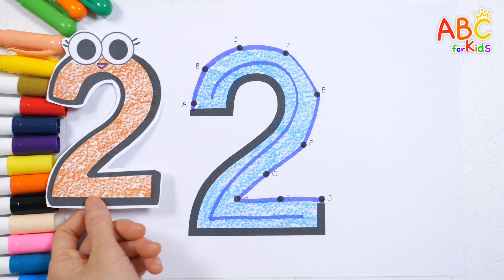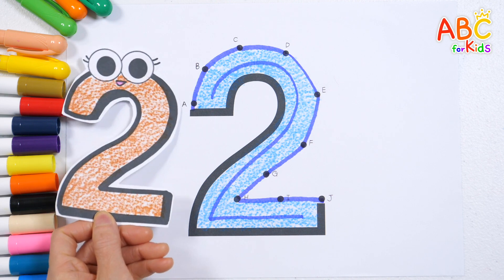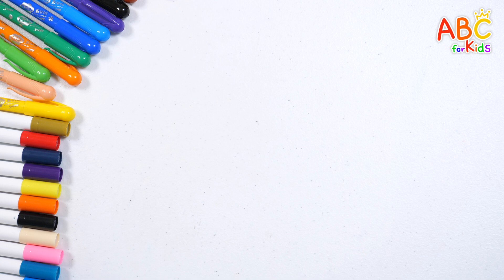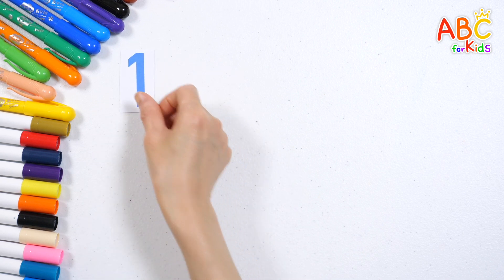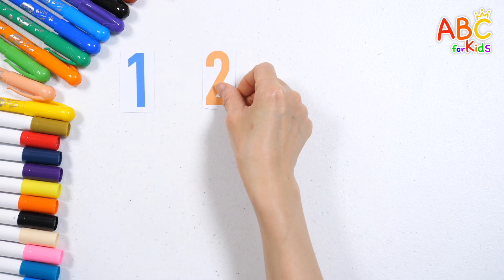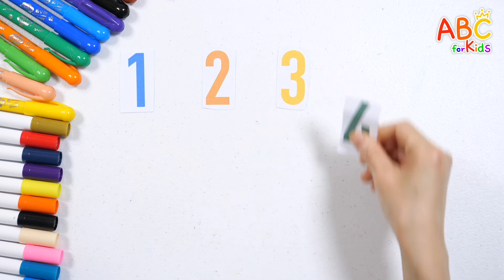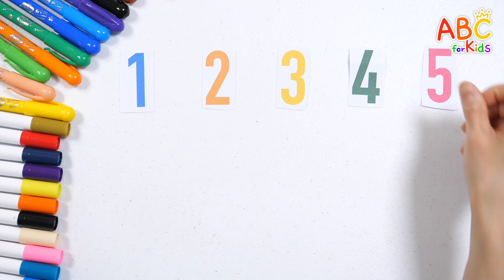Great job! Two! Let's read the numbers. One! Two! Three! Four! Five!